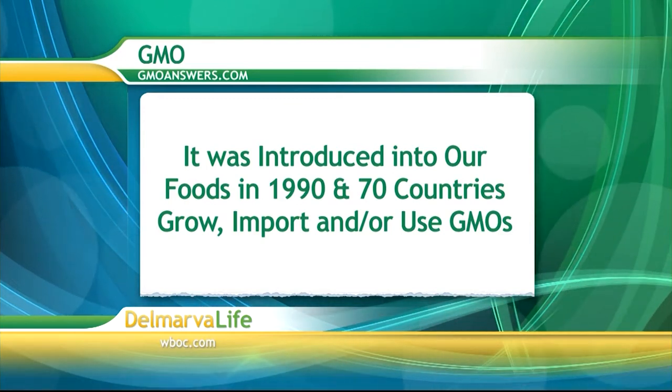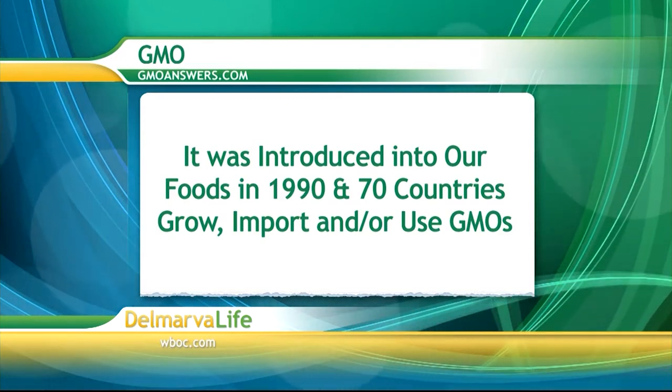There are currently 70 countries growing, importing, and/or using GMOs. But like with so many other things we use these days, use of GMOs is coming under fire. Here to help us sort out the controversy is Dr. Melinda Cecil, registered dietitian and director of dietetics at University of Maryland Eastern Shore. Thank you so much for joining us, Dr. Cecil. Let's start off by telling us what foods that we eat have GMOs in them.